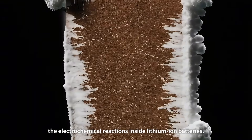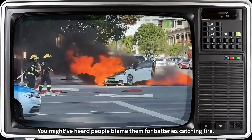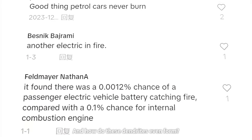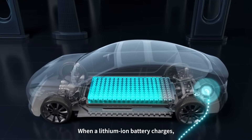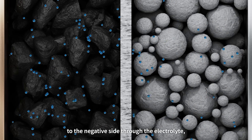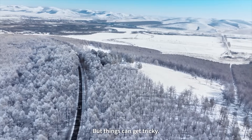You might have heard people blame them for batteries catching fire — but is that really true? And how do these dendrites even form? Here's the deal: when a lithium battery charges, lithium ions move from the positive side to the negative side through the electrolyte — kind of like a balancing act. But things can get tricky.